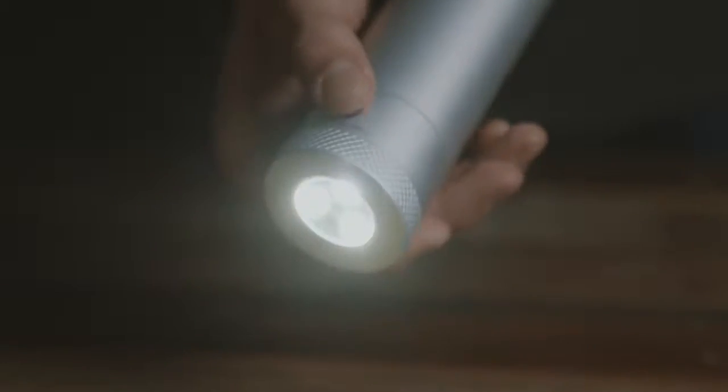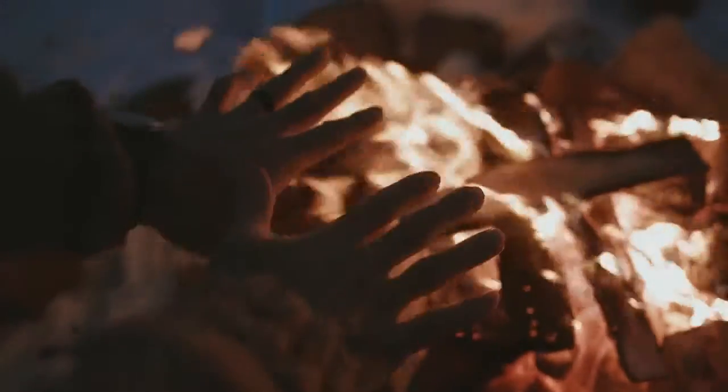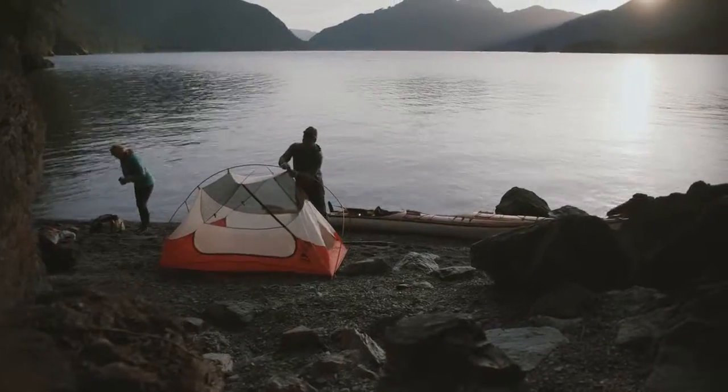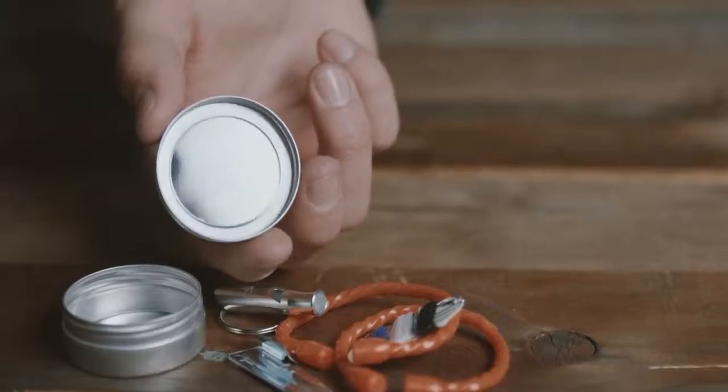Light up the trail with the ultra bright 4 mode LED floodlight. It has up to 40 hours of burn time and includes bright, dim, red and SOS modes. And just in case, there's also a signalling mirror to let people know where you are in case of emergency.